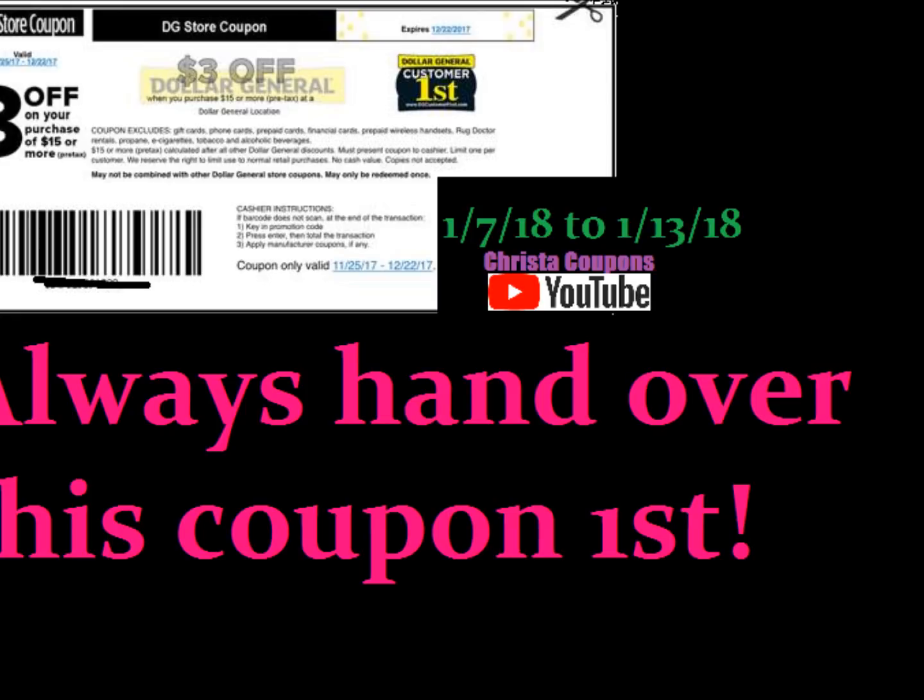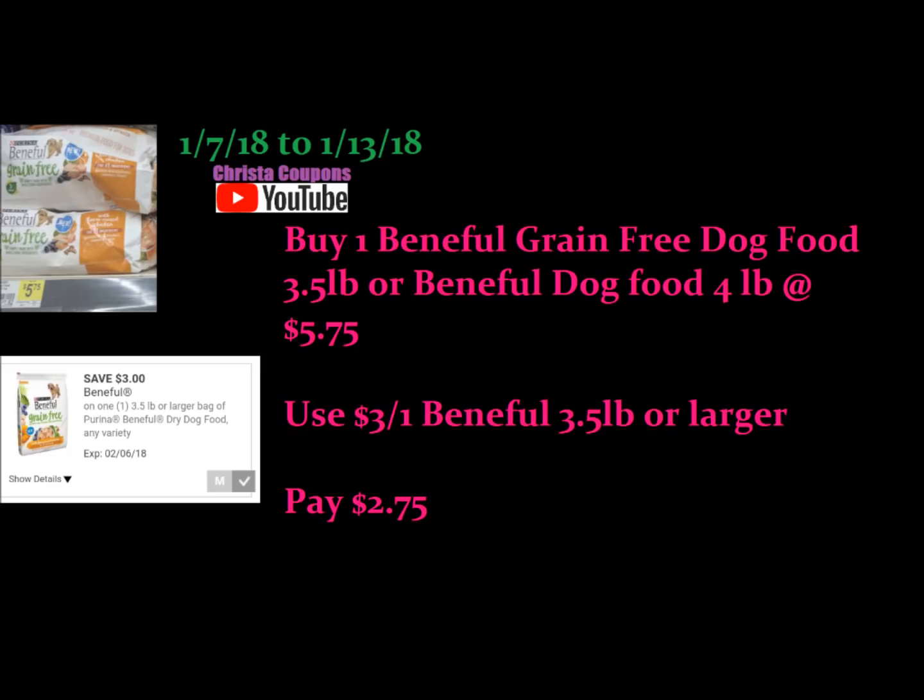Our first deal is going to be on the Beneful dog food. The Beneful Grain Free dog food is a 3.5 pound bag, or you can get the regular Beneful dog food which is a 4 pound bag. These both cost $5.75. You're going to use this $3 off Beneful dog food Dollar General digital coupon, and you'll pay just $2.75 at the register.